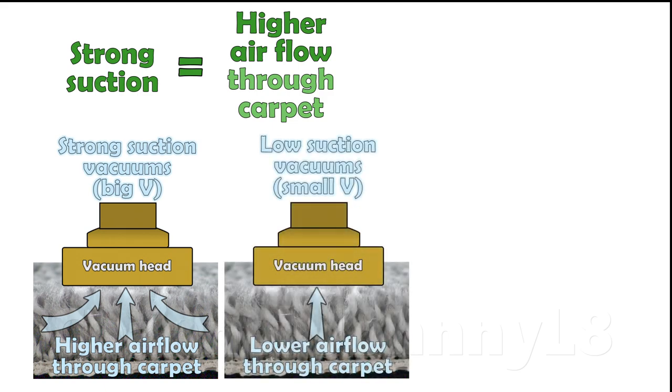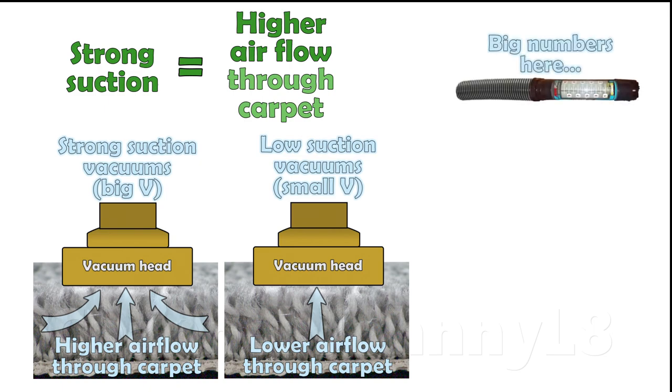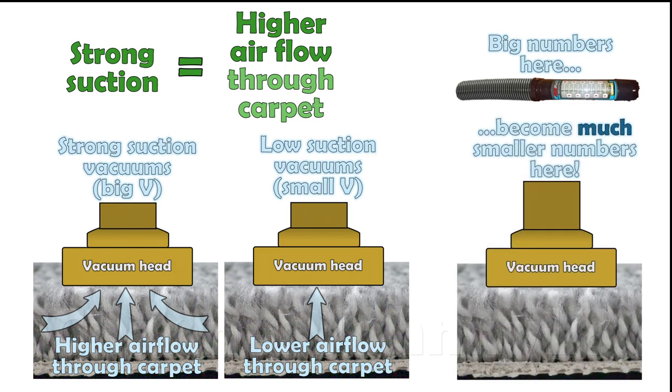Vacuums with poor suction will have a much larger overall reduction in the original hose air flow when on carpet. This means, even if air flow at the open hose is very high, the resultant flow through a carpet could be less than other machines with higher suction that can maintain carpet air flow.